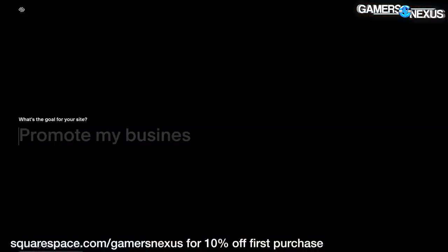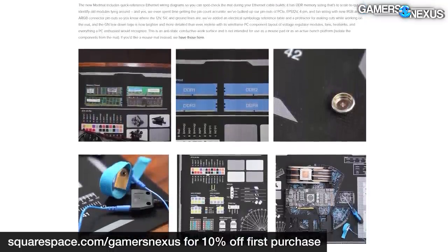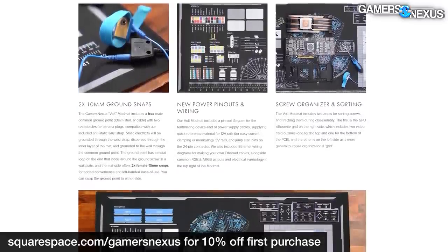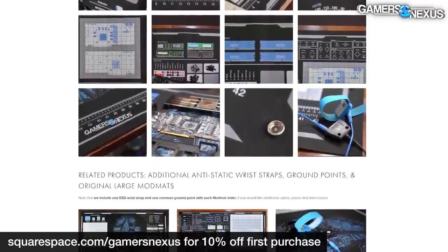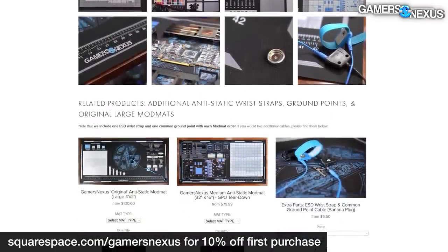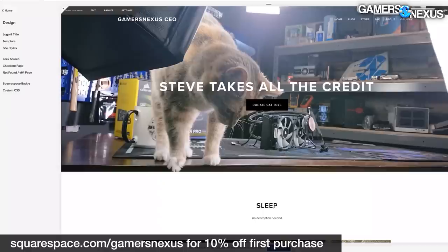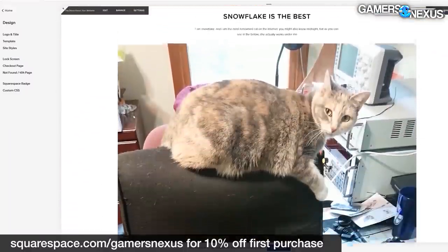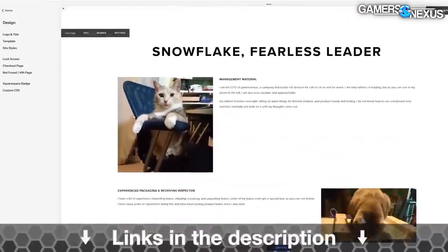This video is brought to you by Squarespace. We use Squarespace for our own GN store and juggle complex multi-piece orders all the time with it. Squarespace makes it fast to roll out new products with detailed pages full of galleries, videos, and descriptors. It's also useful for resume sites, photographer portfolios, or starting a new small business. Visit squarespace.com/gamersnexus to get 10% off your first purchase.